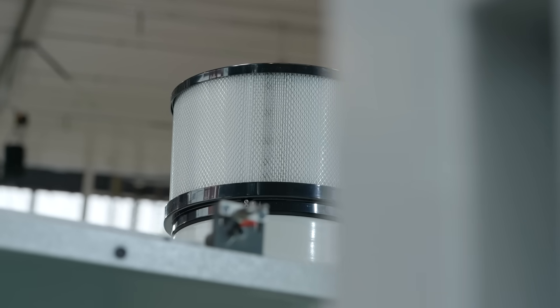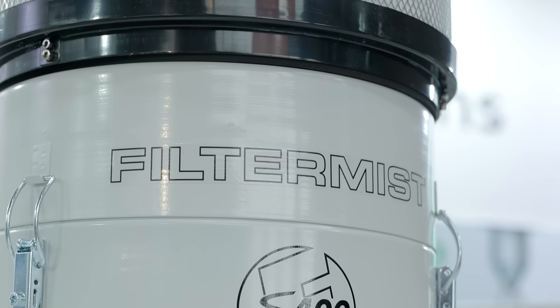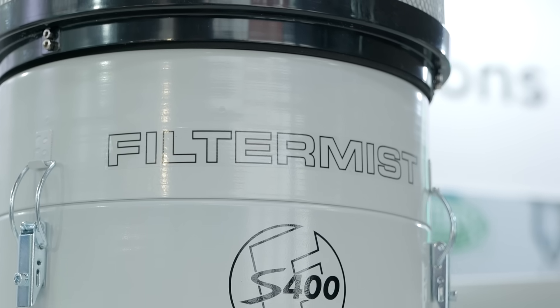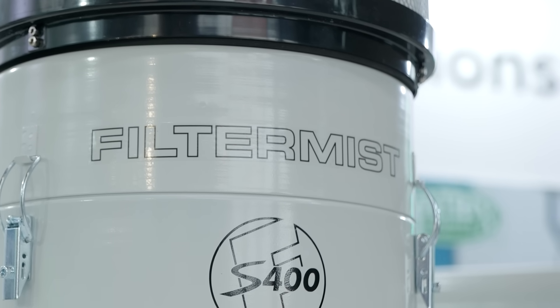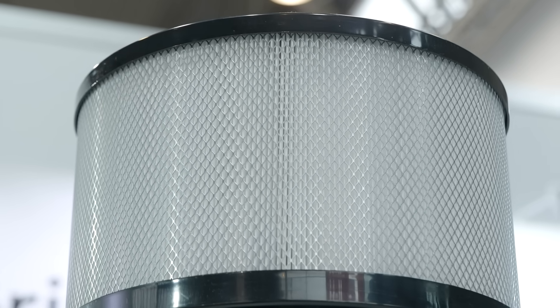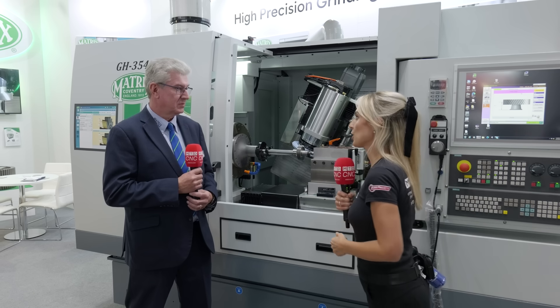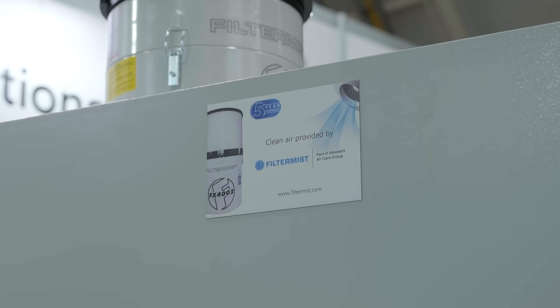Noting the Filter Mist unit visible on top of the machine, Paul explains why Matrix chose Filter Mist: they pride themselves on quality equipment and appreciate that the working environment is important for both customers and operators. The Filter Mist units are reliable, do the job, and local service is available around the globe — a key factor in using Filter Mist.